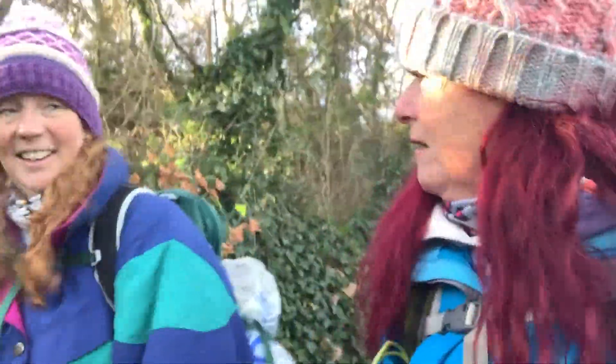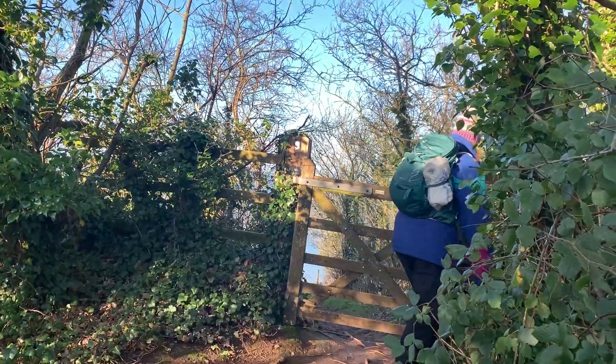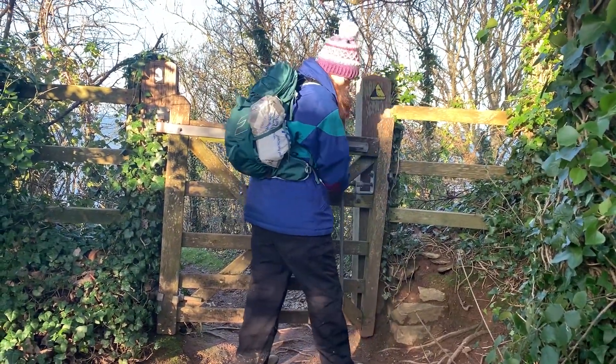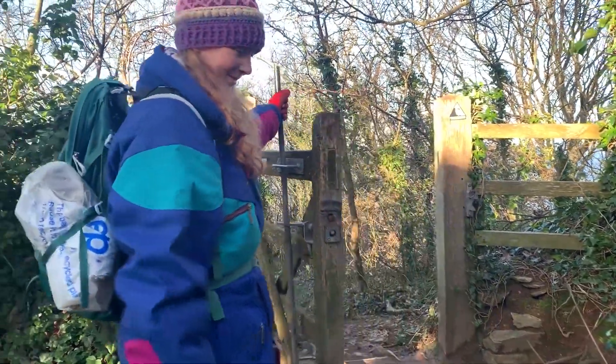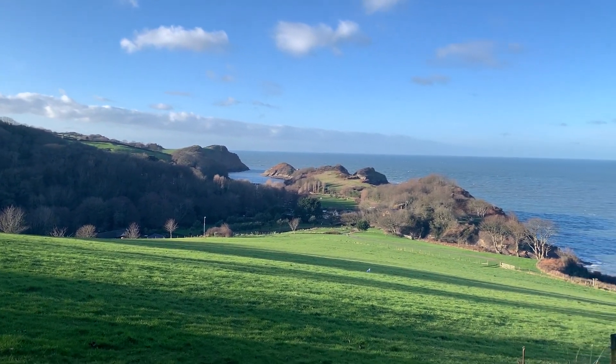Downhill all the way now, mate. Downhill. Happy, happy, happy. And we're still in the sunshine — the sun's coming out! Why do you want to live in North Devon? This is why, guys.